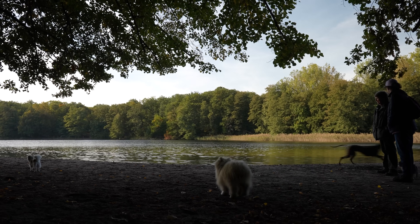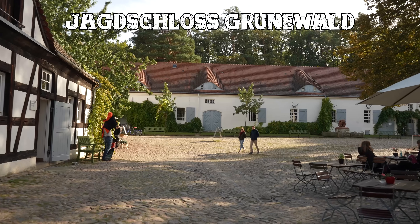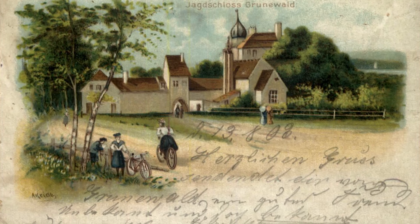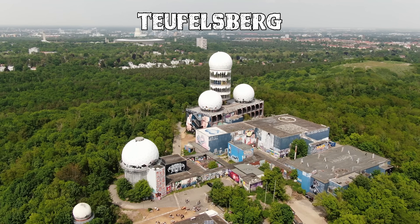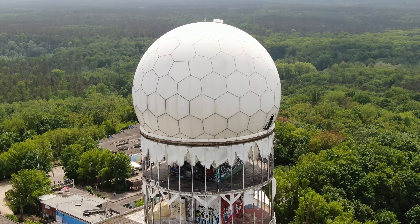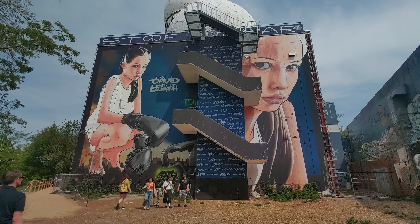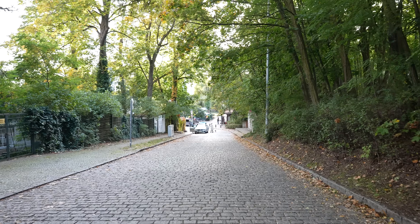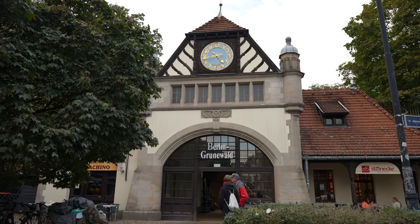They even have their own beach here. Next to the Grunewaldsee is also the Jagdschloss Grunewald, a hunting lodge which is Berlin's oldest preserved castle. And we cannot forget the infamous Teufelsberg in the middle of the forest, home to an old US spy station. Over the years it has become a popular hiking destination — people love strolling around and taking pictures with the art created there. Grunewald is the perfect getaway from the busy city, but still close enough to Kudamm and generally well connected.